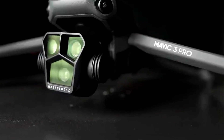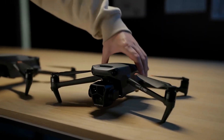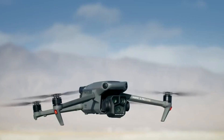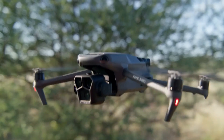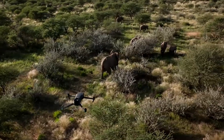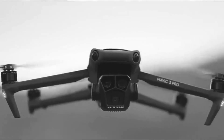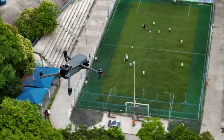The drone's 3-axis gimbal ensures precise control, while its diverse camera lineup offers wide-angle, hybrid zoom telephoto, and medium telephoto options. It boasts 1TB of internal storage for seamless content capture. With advanced sensors, GPS, and an auto-return feature, it excels in obstacle avoidance and safety.